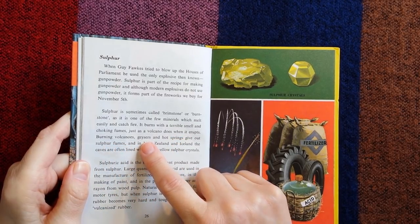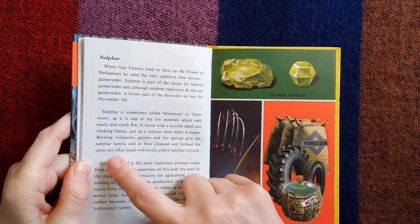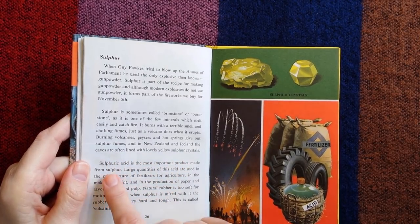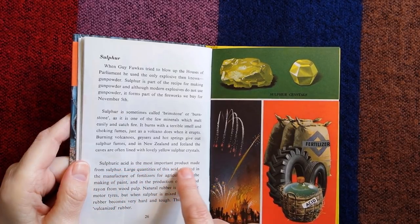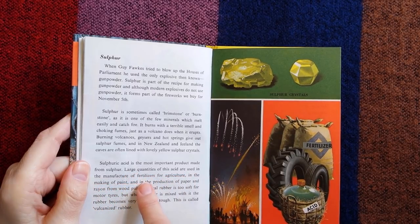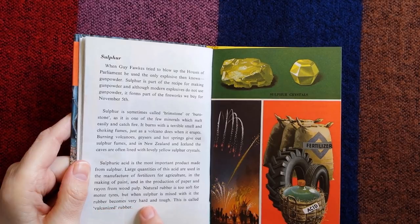Burning volcanoes, geysers and hot springs give out sulphur fumes, and in New Zealand and Iceland the caves are often lined with lovely yellow sulphur crystals. Sulphuric acid is the most important product made from sulphur. Large quantities are used in the manufacture of fertilisers for agriculture, in the making of paint, and in the production of paper and rayon from wood pulp. Natural rubber is too soft for motor tyres, but when sulphur is mixed with it, the rubber becomes very hard and tough — this is called vulcanised rubber.